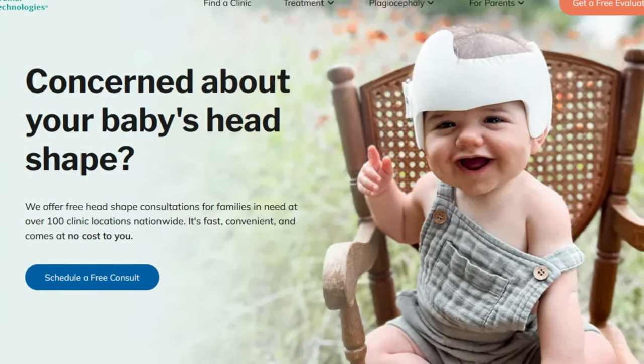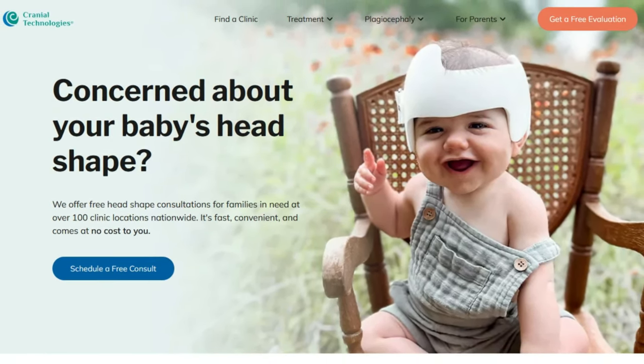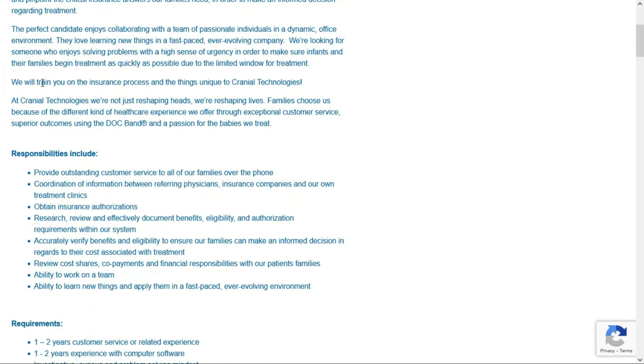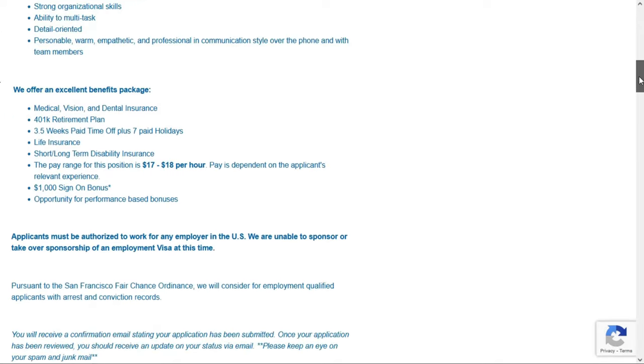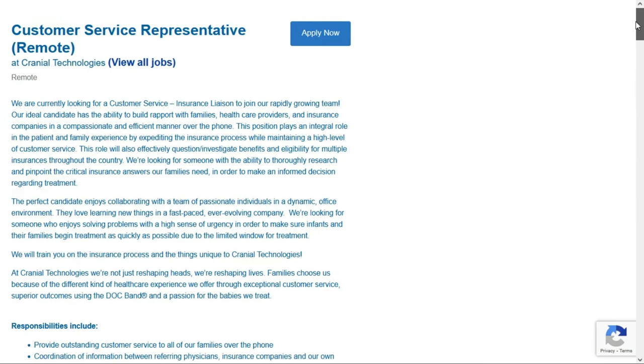The first entry-level remote job comes from Cranial Technologies — they provide infant helmet therapy. They have an opening for a customer service representative. This is a full-time remote position for anyone anywhere within the United States. They'll train you in this position, they'll give you a $1,000 sign-on bonus, and they'll pay between $17 and $18 per hour.